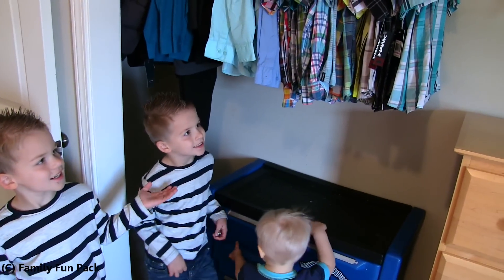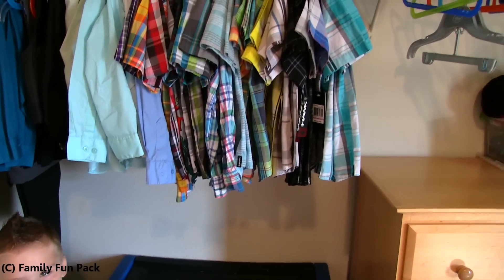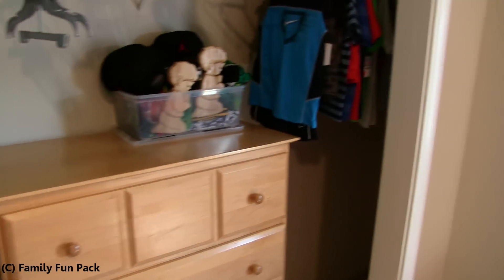Here's our shirts. And we like to match, so there's two of every shirt. And there's their shirts to grow into.